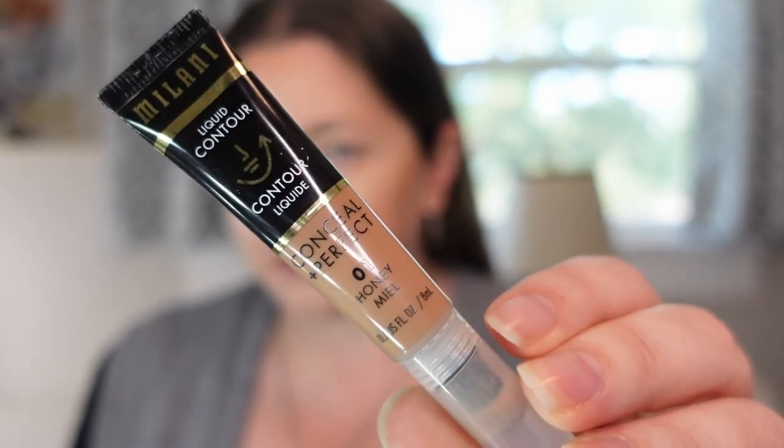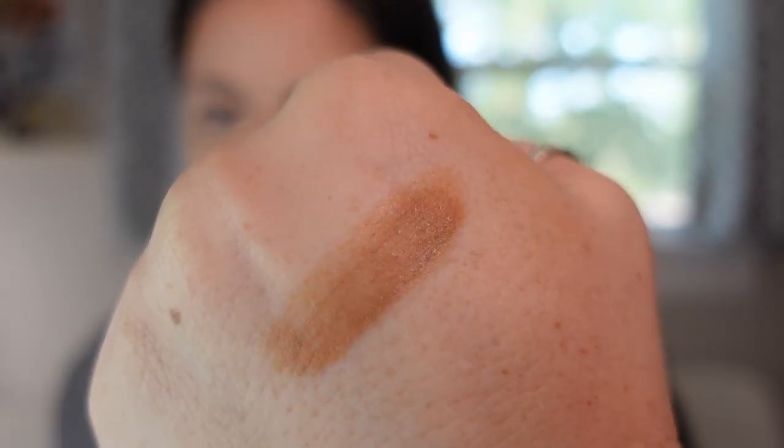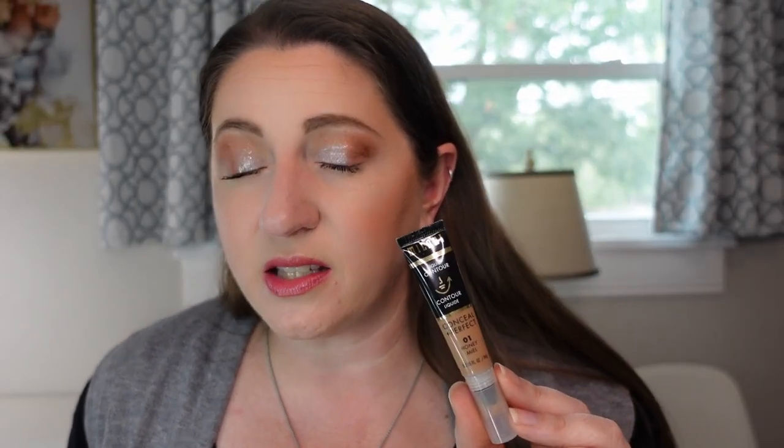The last cream option is a liquid contour from Milani — their Conceal and Perfect in shade 01 Honey. I think this works beautifully as a bronzer counterpart to the Charlotte Tilbury contour wand. In this tone for my skin, it's super easy to blend out, doesn't dry down too quickly, and doesn't have too much warmth. It's a really good shade for fair skin. The full collection launched with three different products but I'm loving the liquid contour from Milani specifically.